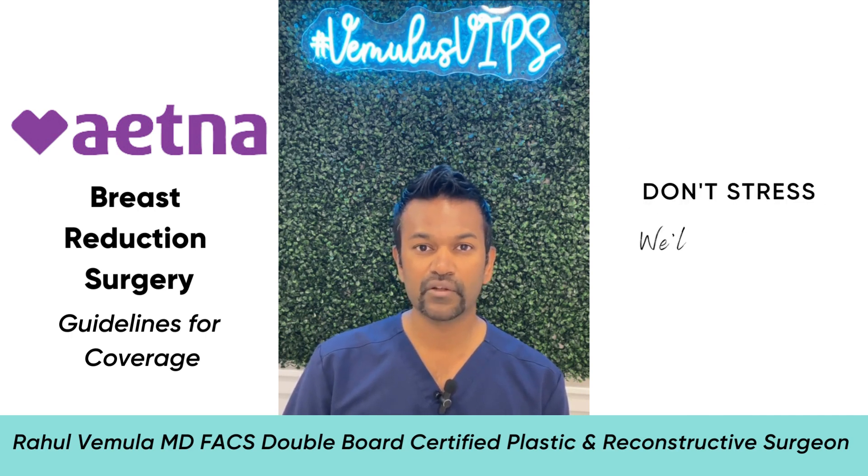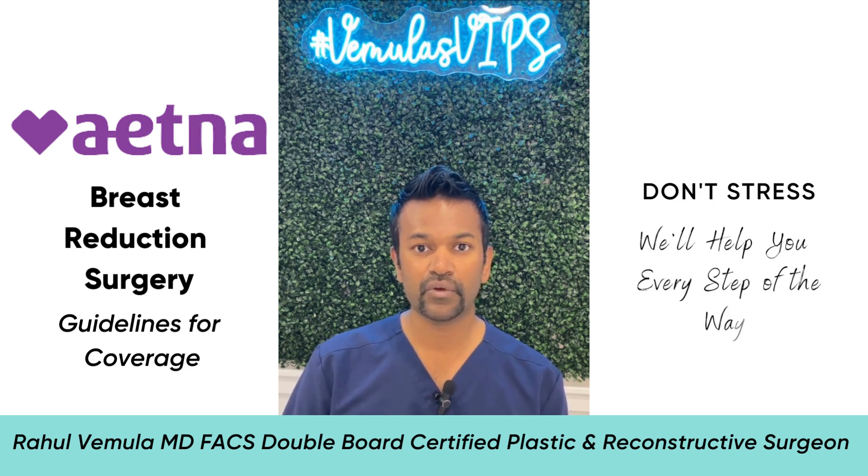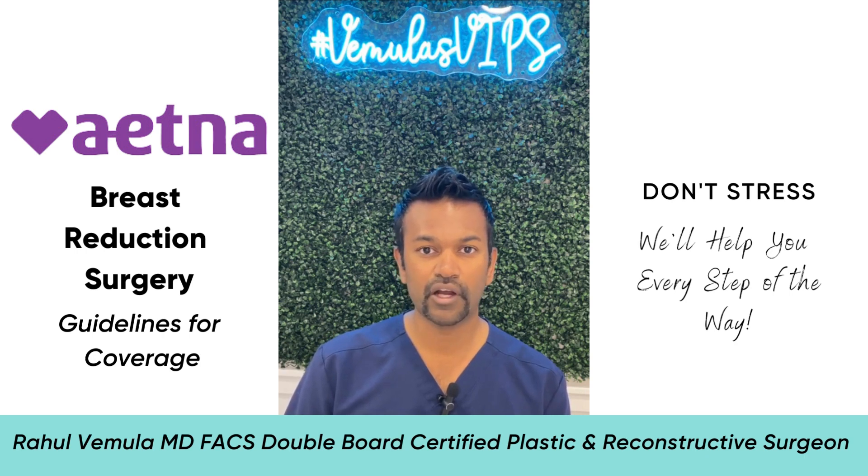I know all of this sounds a little bit confusing. So the next step you need to take in order to see if you qualify for a reduction under insurance is to call our office. We'll be more than happy to see you, and I'll go over all of these points in depth after I do a physical exam.